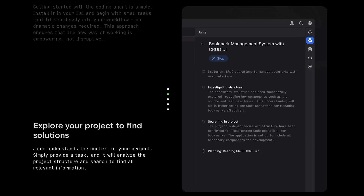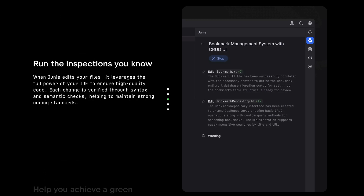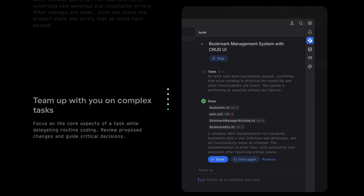Juni, the coding agent by JetBrains, is now publicly available. With Juni, you can fully delegate routine tasks to your very own personal coding agent or collaborate with it to execute more complex ones. Juni and AI Assistant are now available under a unified subscription. Because Juni's powers are practically limitless, the hardest part of working with Juni is figuring out what to ask it to do — a great prompt ensures a great result.